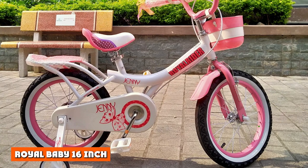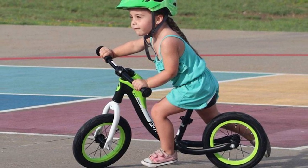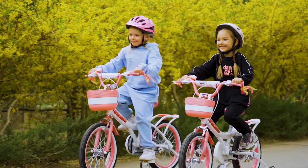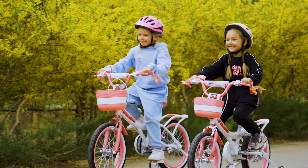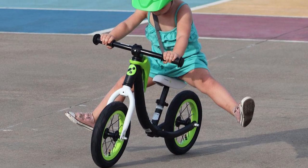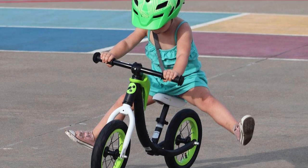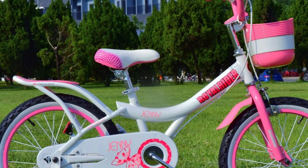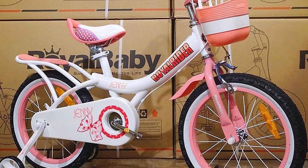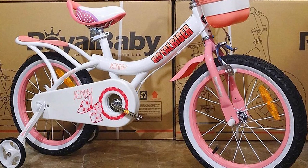A year and a half later, the same rider at 4.5 years old was very strong and confident. She managed the Royal Baby 16's weight but usually needed to stand up to pedal to get started, and had to gain significantly more speed before attempting ramps at the skate park. Our other 4.5-year-old tester, at just 38 pounds, found the Royal Baby 16 at 57% of her body weight extremely difficult. She had great difficulty getting the bike started and even crashed because she couldn't gain momentum — making her look like a less-skilled rider solely because the bike was so hard to maneuver.